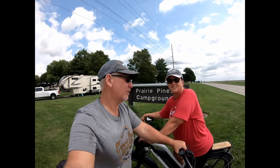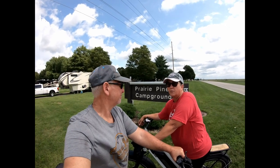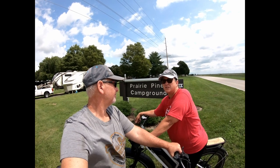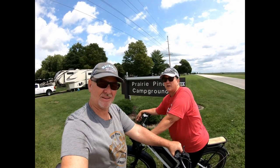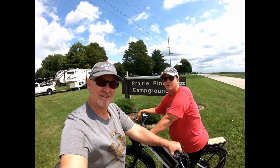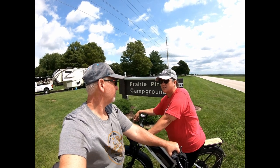Hey family, where are we going today? We're going to — well, we're in Rantoul, Illinois and there's an old decommissioned air force base called Chanute Air Force Base just right around the corner here. It's pretty cool looking, pretty old and run down, and that's what we're going to do — we're going to go ride our bikes over there. It was decommissioned in the 90s.